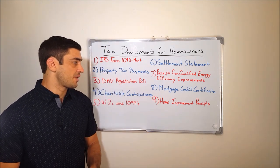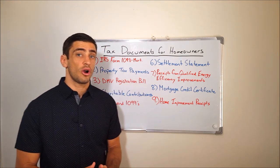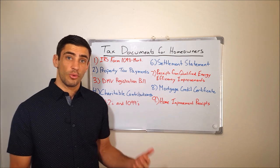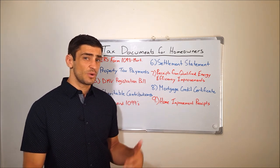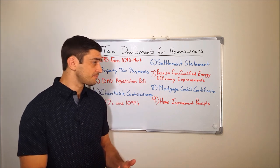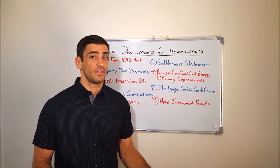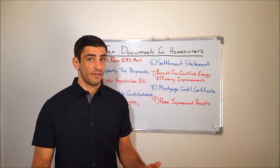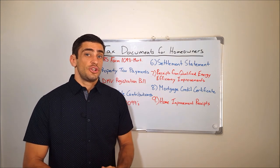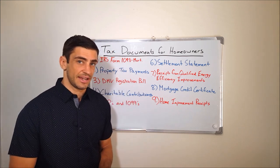Number eight is the mortgage credit certificate. This is something you'll know you're going to receive because when you're applying for your loan or mortgage for your house, this is one of the selling points the lender is going to offer — getting this tax credit. Certain people qualify for this, and you'll know when you do. Just make sure that when tax time comes, you have that certificate so we can make sure we get that tax credit.